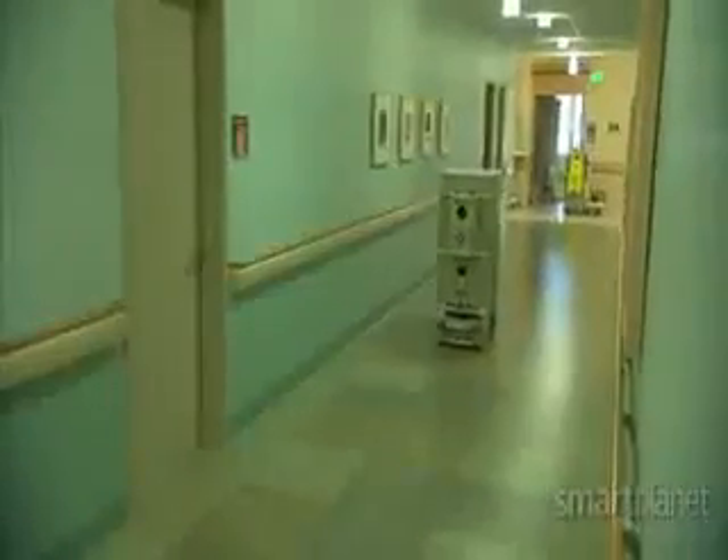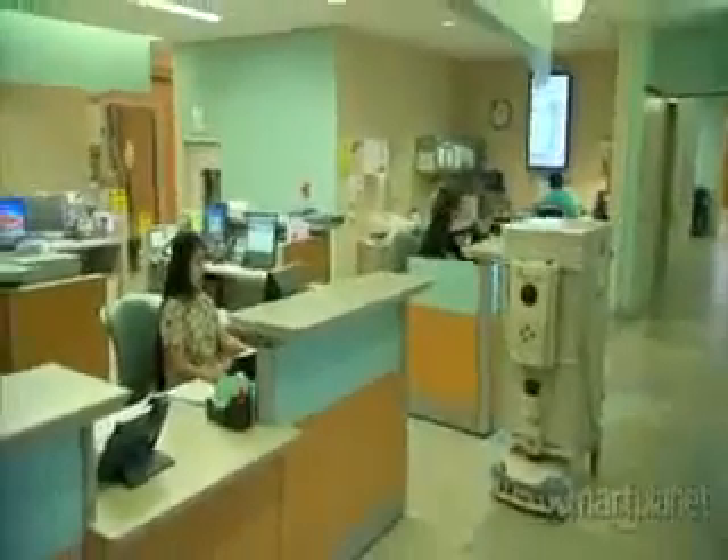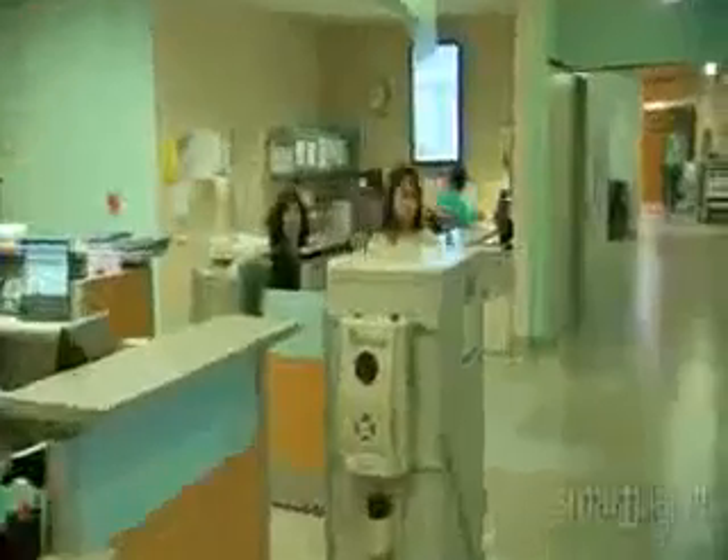These tireless robots quietly hum down the hospital hallways, picking up and dropping off items without complaint. For busy nurses, the Tugs are a godsend.